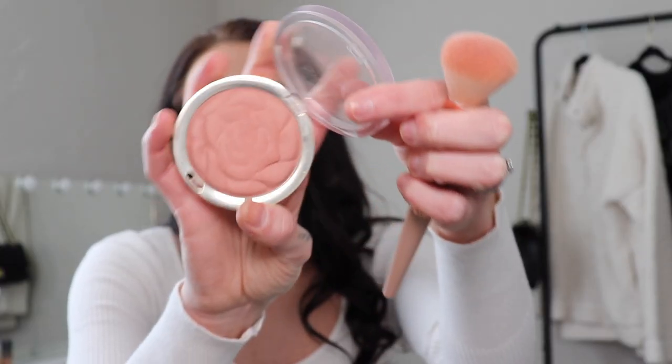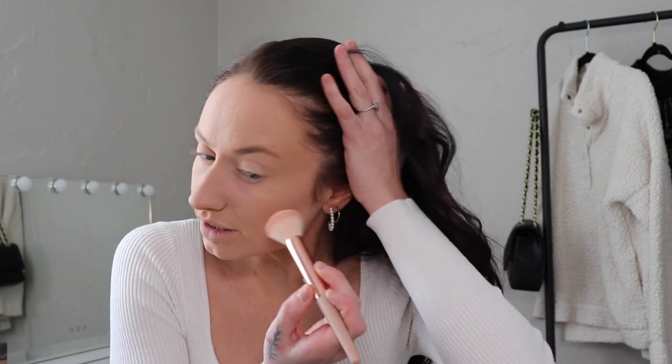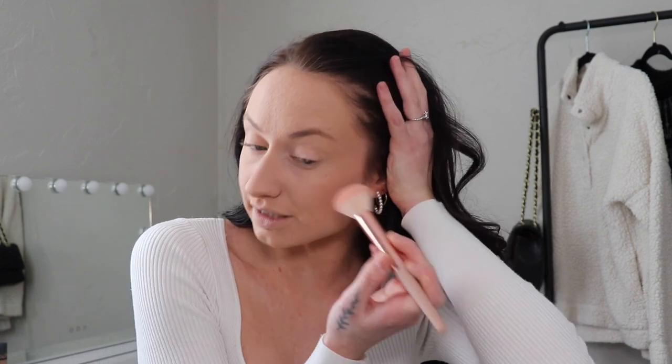For blush — finally something drugstore — I'm using the Milani Romantic Rose. This is such a beautiful neutral pink tone. I do not put this on the apples of my cheeks. You go right on the side of your cheekbone, and it just looks more blended out instead of concentrated in one little area. It can actually help make your face look more contoured too.